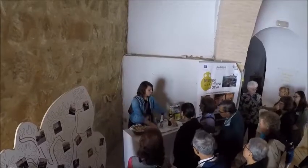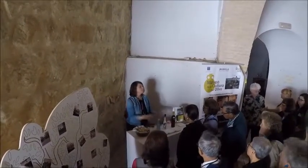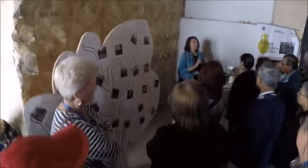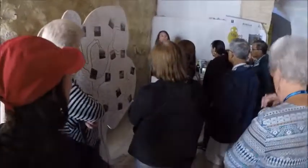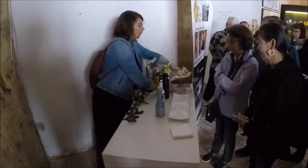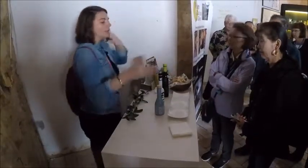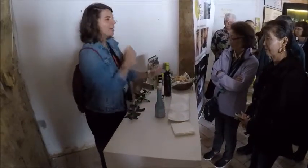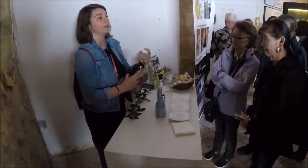Now we're going to taste different varieties of olive oils. Extra virgin olive oil is spicy. I would place the bread here so you can have the taste in the right way. If you start from the blue one, you will only have the explosive taste of our local variety.